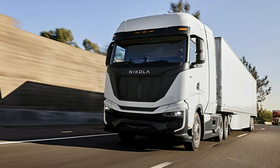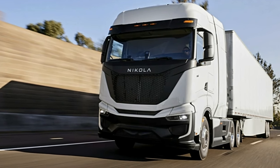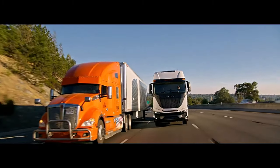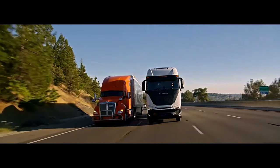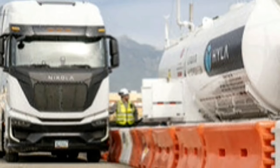This FCEV truck is equipped with five hydrogen storage tanks that provide a maximum of 70 kilograms of hydrogen capacity. Nikola says this is good enough for an average 500 miles of loaded range. This hydrogen feeds two fuel cells that convert the fuel into electricity.